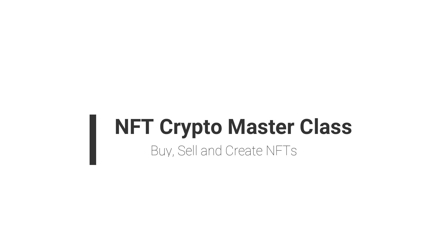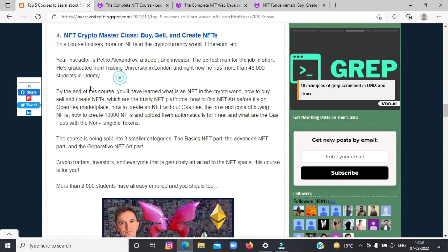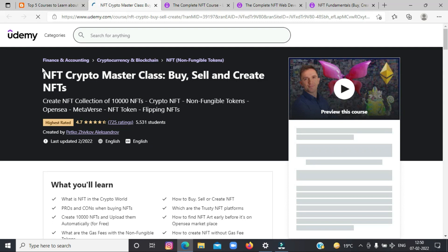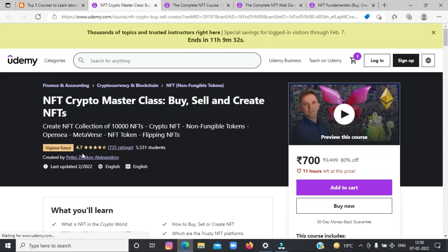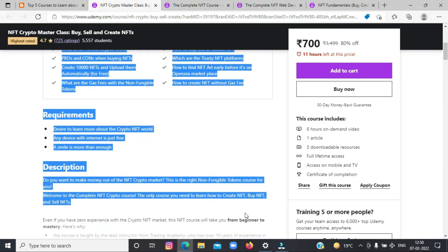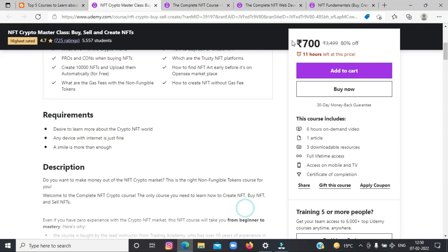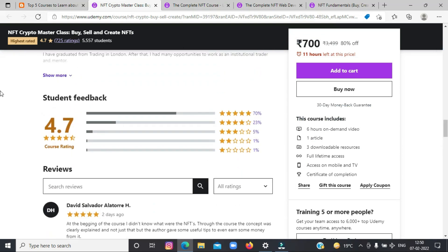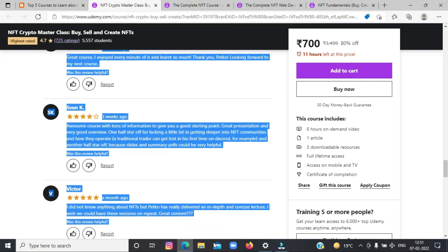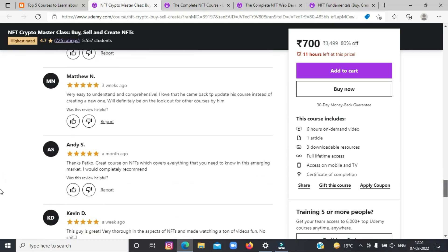The fourth on the list today is NFT Crypto Masterclass: Buy, Sell and Create NFTs. This course focuses more on NFTs in the cryptocurrency world and Ethereum. Your instructor is Pitko Aleksandrov, a trader and investor. The course is split into three smaller categories: the basic NFT part, the advanced NFT part, and the generative NFT art part. Crypto traders, investors, and everyone that is generally attracted to the NFT space — this course is for you. More than 2,000 students have already enrolled and you should too.